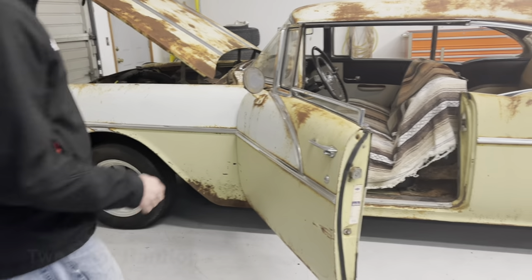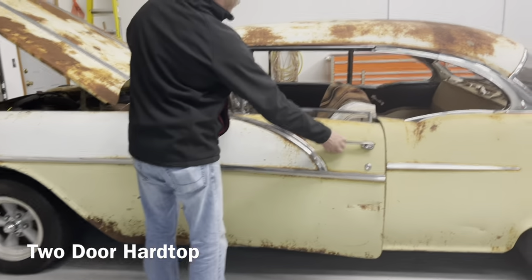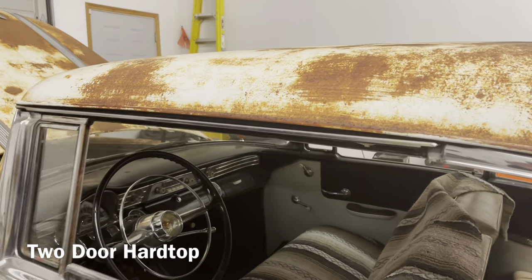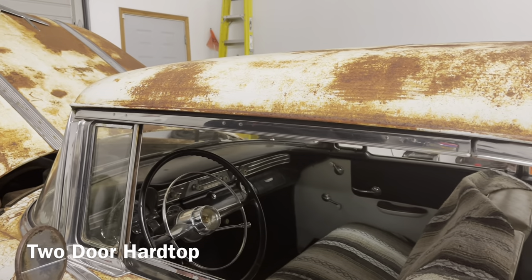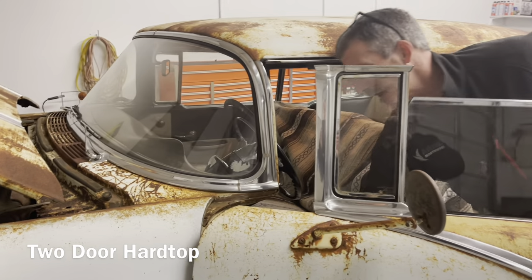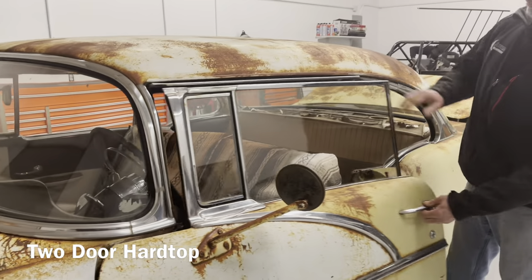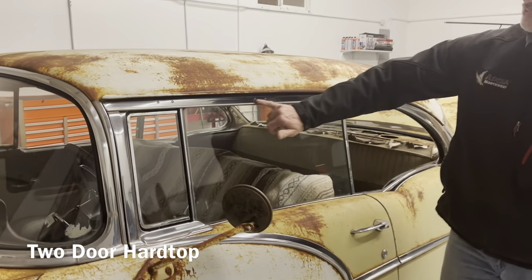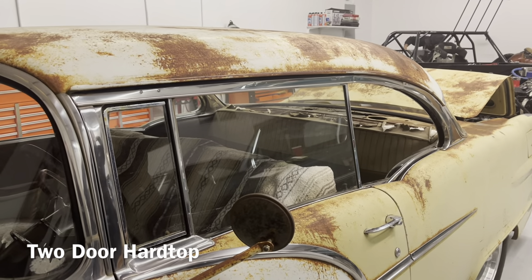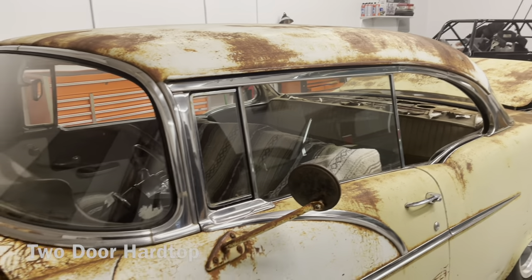With the hardtop, all the windows close just like they should — nice and smooth. One of the rear quarter windows has a worn-out spring, but it still fits nice. The stainless is actually perfect.